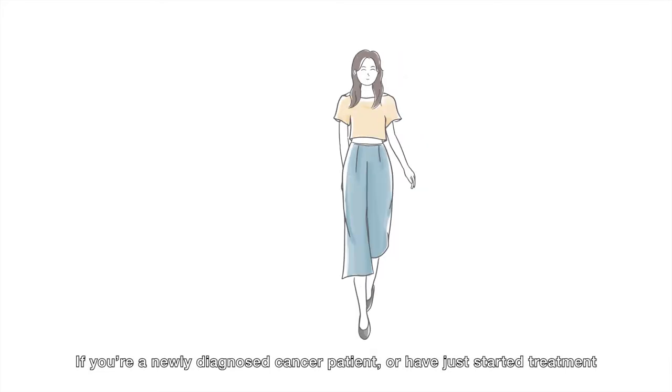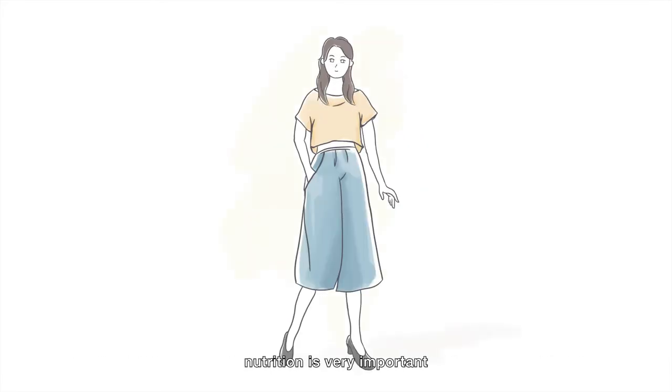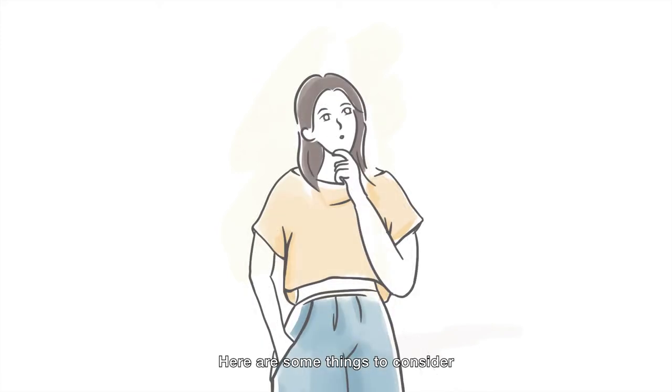If you're a newly diagnosed cancer patient, or have just started treatment, nutrition is very important. Here are some things to consider.